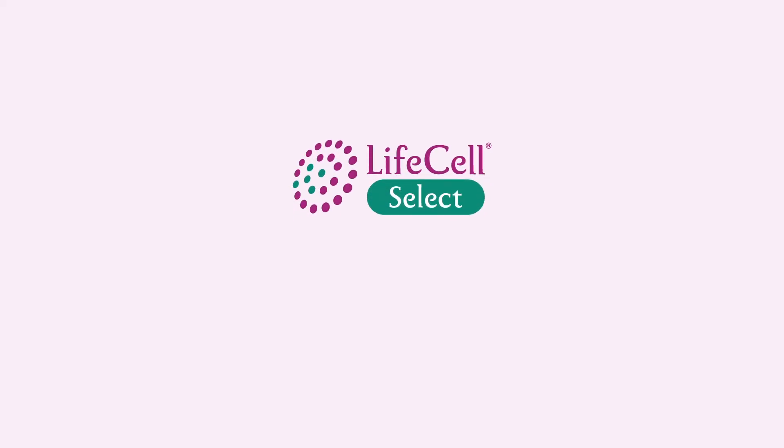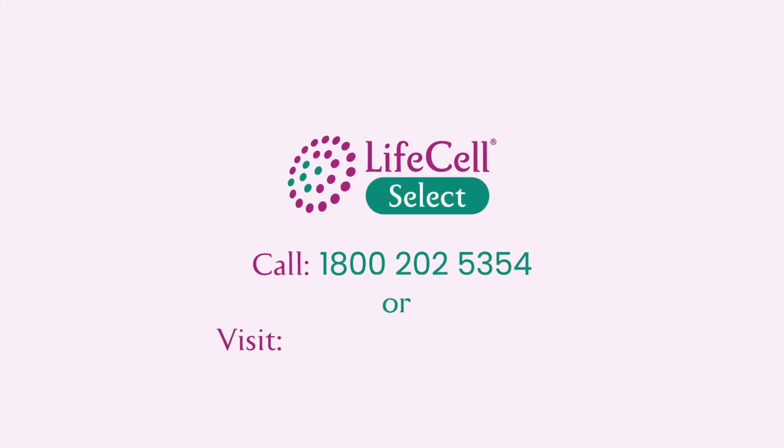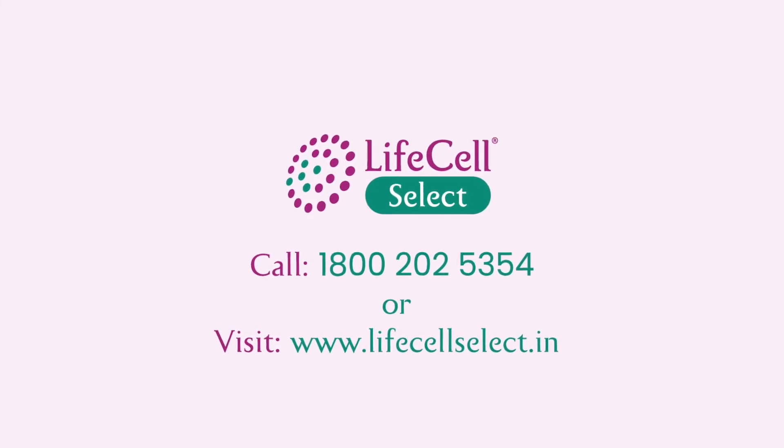To enroll for community banking with Life Cell Select, call us at 1-800-202-5354 or visit www.lifecellselect.in.